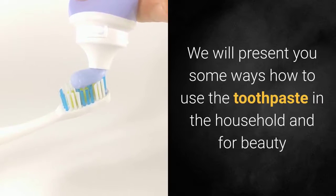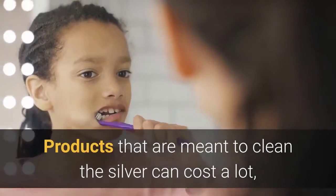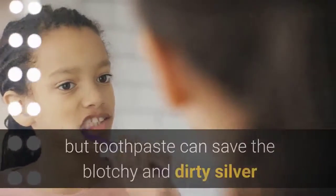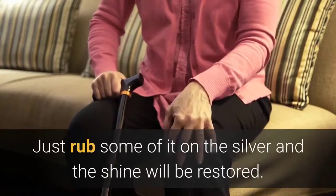Silver polish: products that are meant to clean silver can cost a lot, but toothpaste can save blotchy and dirty silver. Just rub some of it on the silver and the shine will be restored.